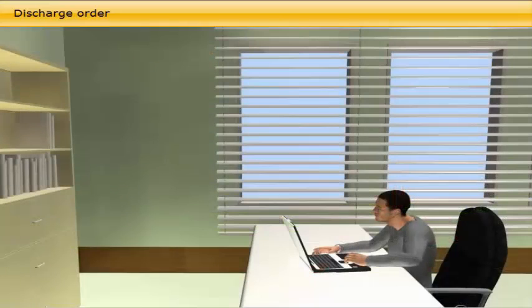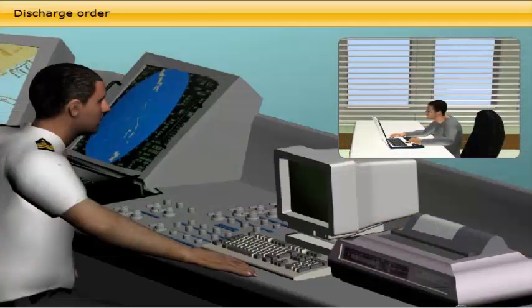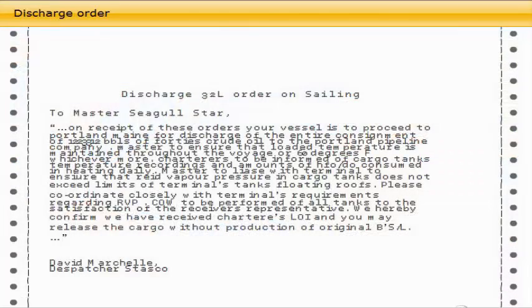Who issues a discharge order? The discharge order is normally communicated to the vessel's master by email from the owner, operator, or charterers. The discharge order is the basic information needed in order to prepare the vessel for discharge.